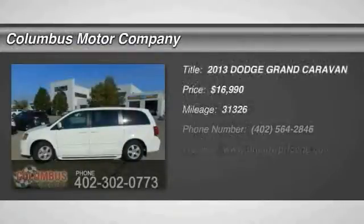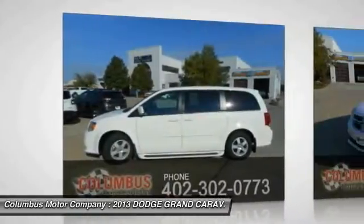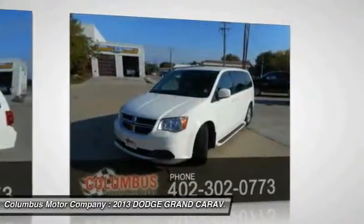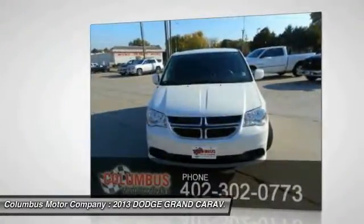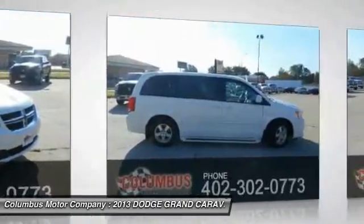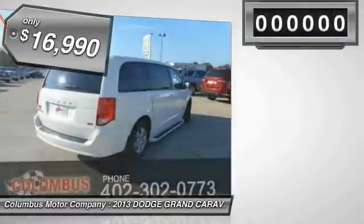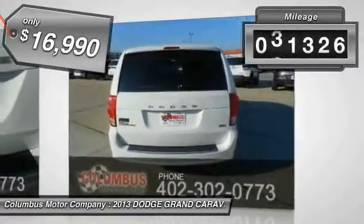The 2013 Dodge Grand Caravan received the government's highest front and side crash rating of five stars. Its vast interior is widely praised with an innovative seating arrangement, versatile cargo storage, and enough entertainment features to keep the kids entertained on road trips, and is priced below $20,000. This vehicle has less than 35,000 miles.